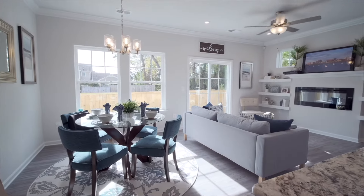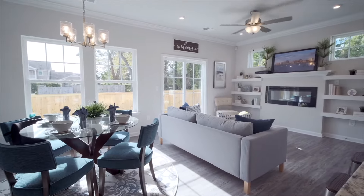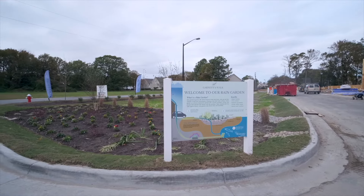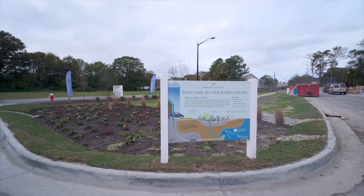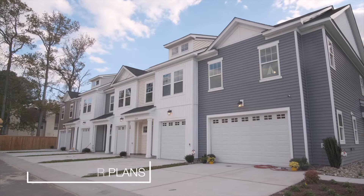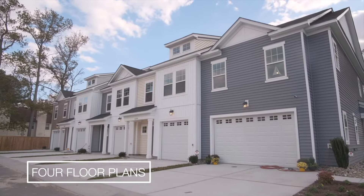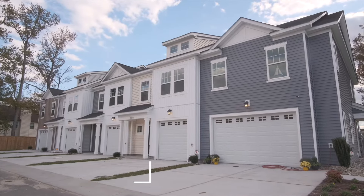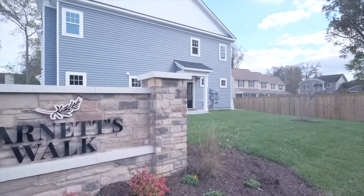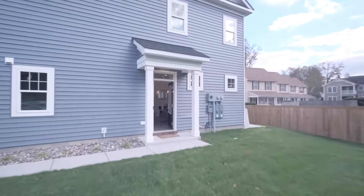At Bouchard Homes, style means as much to us as function. We've included lots of windows, giving each home a view of our beautiful rain garden, along with attractive board and batten and other decorative architectural details across four distinct floor plans, giving Garnett's Walk a cozy, welcoming feel.